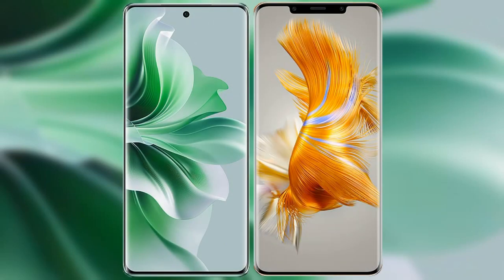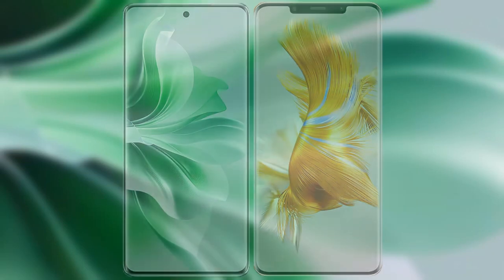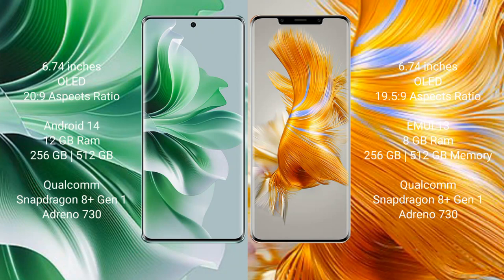I will compare the new OPPO Reno 11 Pro with Huawei Mate 50 Pro. OPPO Reno 11 Pro comes with a 6.74-inch OLED display and aspect ratio 20:9. Huawei Mate 50 Pro comes with a 6.74-inch OLED display and aspect ratio 19.5:9.